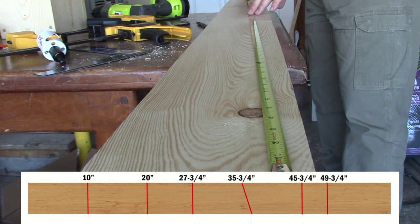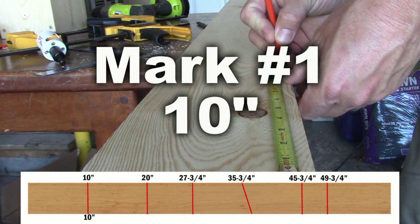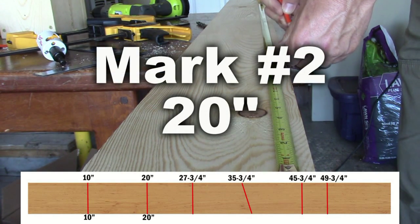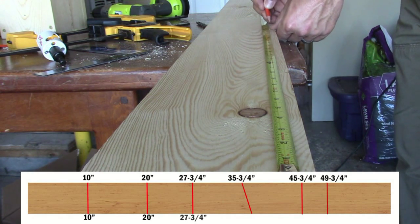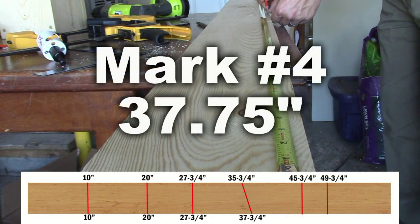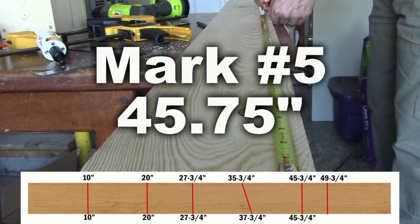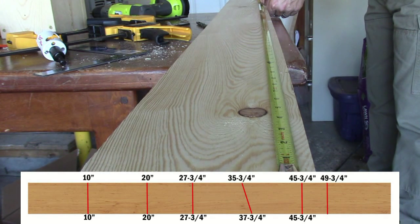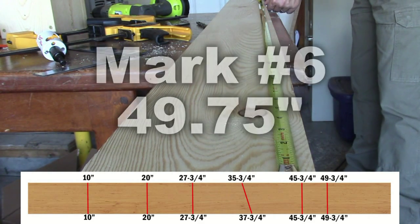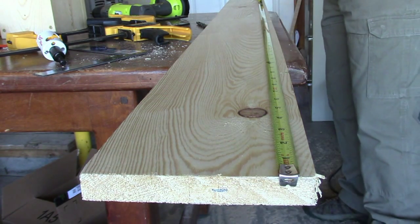Going to the other side of the board, we lay the tape out and make the first mark at 10 inches, 20 inches, 27 and three-quarters — and here's where it runs different — 37 and three-quarters, 45 and three-quarters, and the last one at 49 and three-quarters. Measure twice, cut once — check all your measurements.